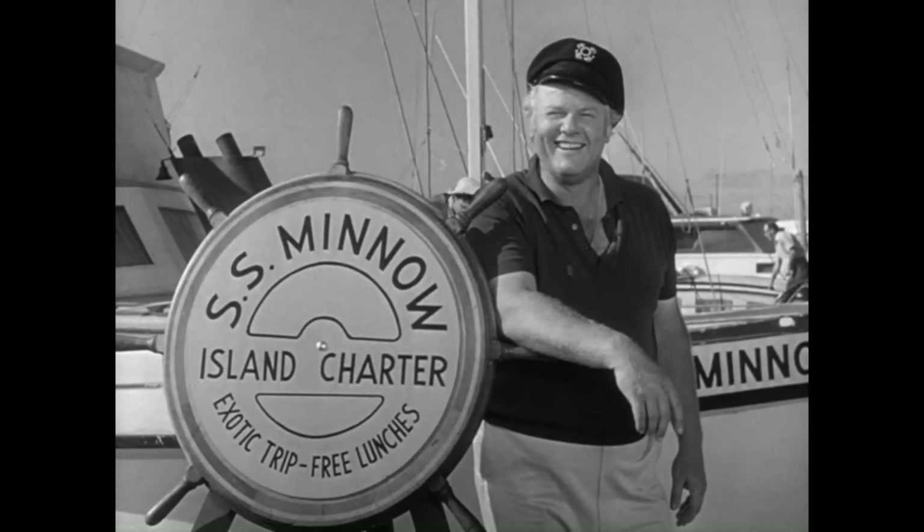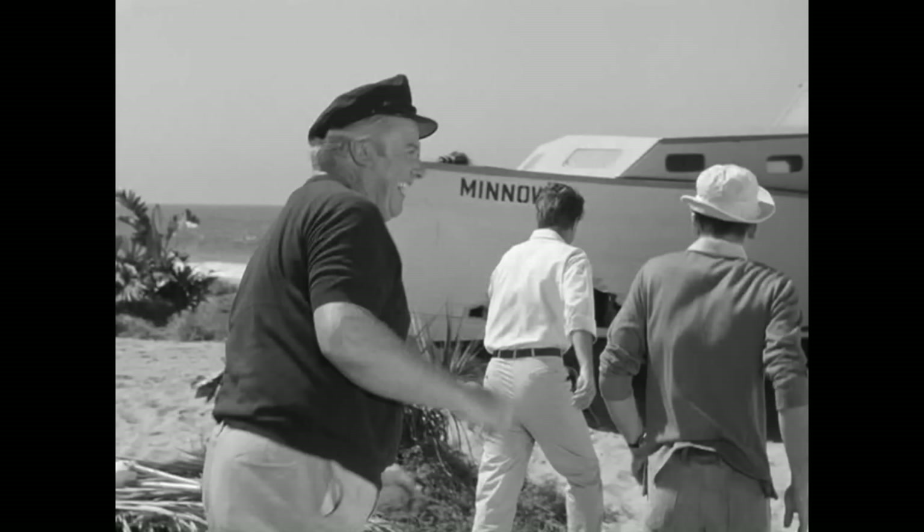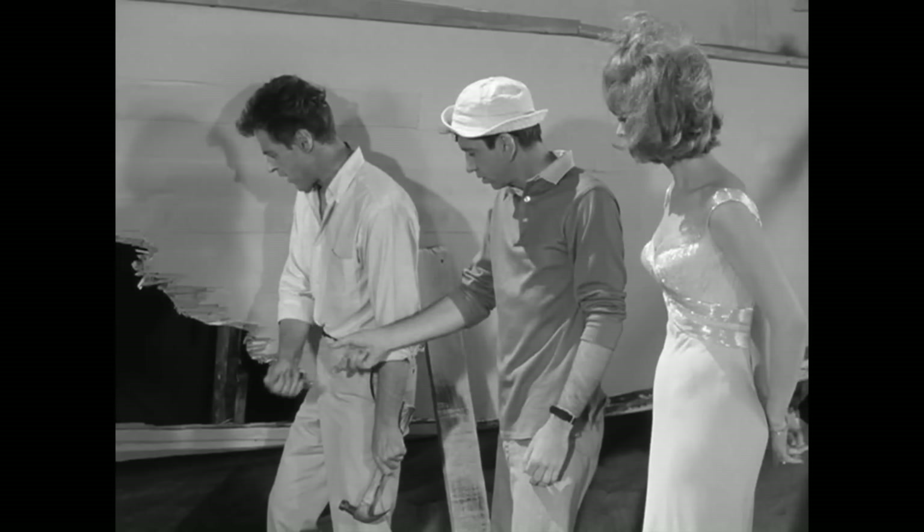The episode I'll be talking about is called 'Goodbye Island.' That's an ironic title because they never really get off the island. It's from season one — the eighth episode — and it is one of my absolute favorite episodes. It's so funny and hilarious. It takes place mostly outside on a real beach, and it is a great environment for this episode.